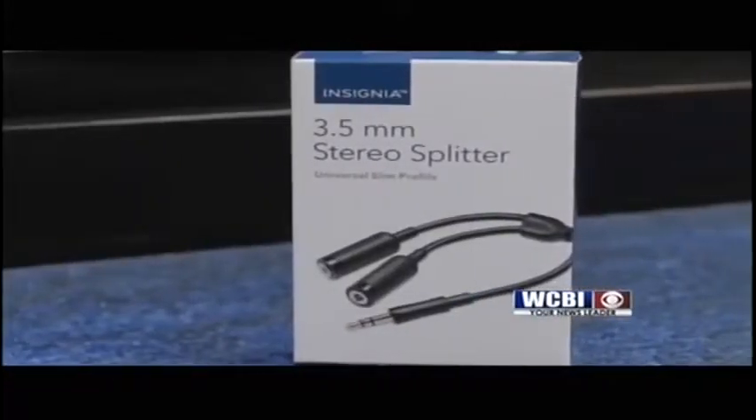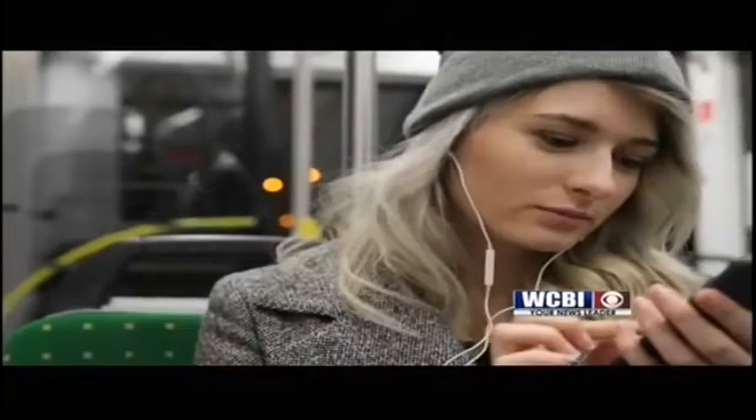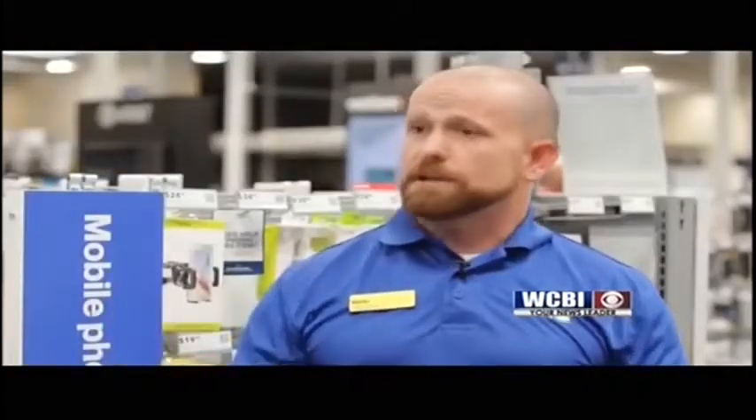Headphone splitters are great for kids wanting to watch a movie while in the car or plane for a long time. Whether you have one tablet or one screen, you can run two sets of headphones to it, which is really nice.